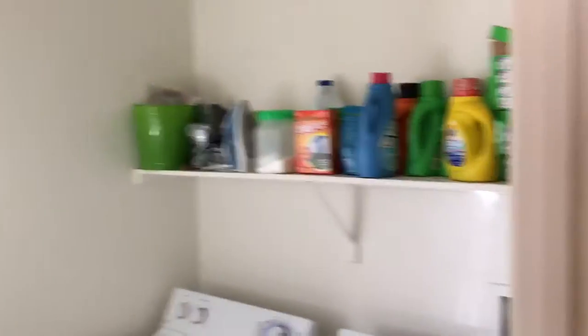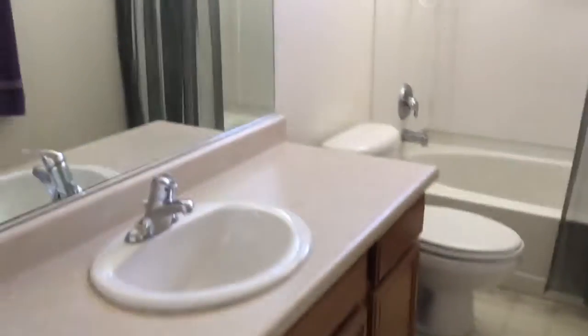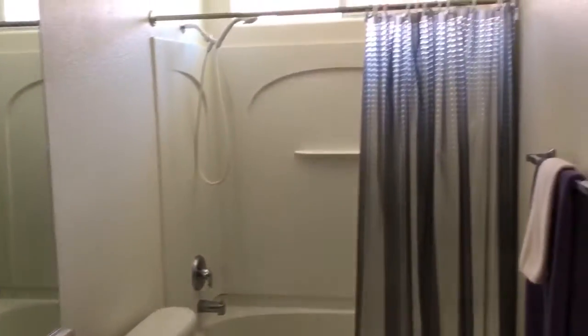Upstairs, down the hall, you have a laundry room. The washer and dryer will stay. And you have a bedroom with laminate flooring. There's a full bath with one sink and a tub-shower combo.